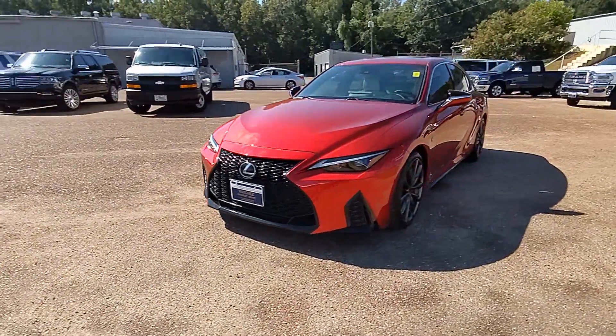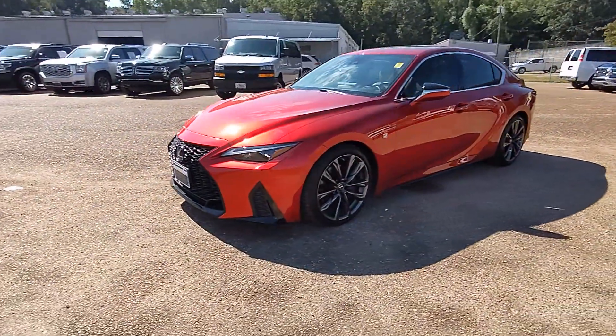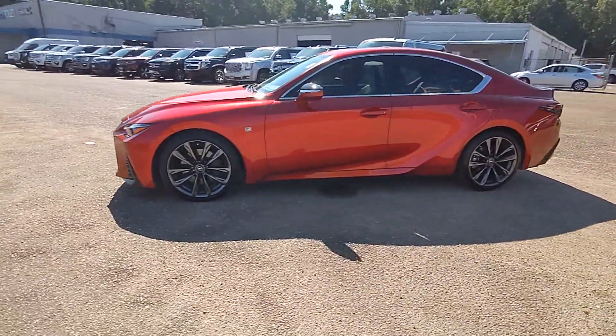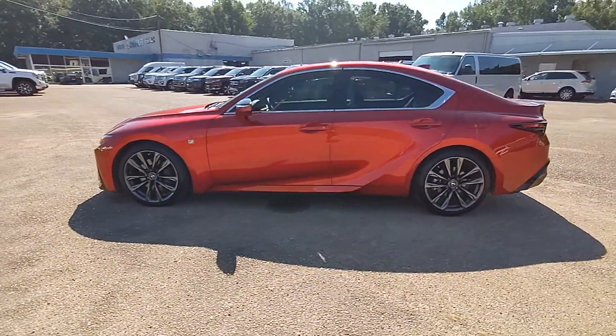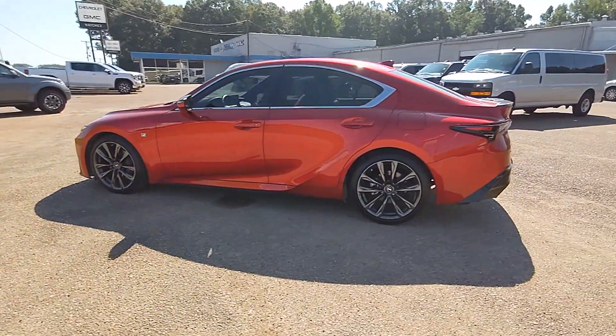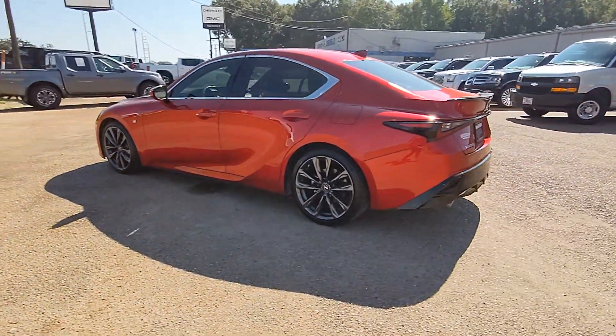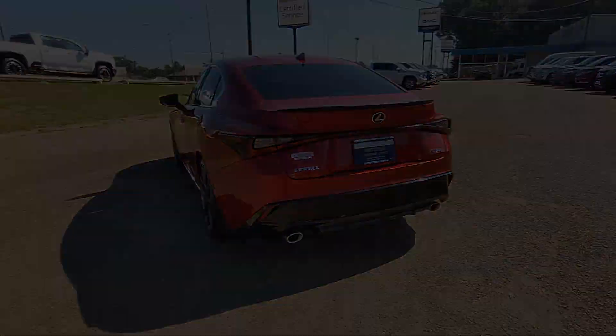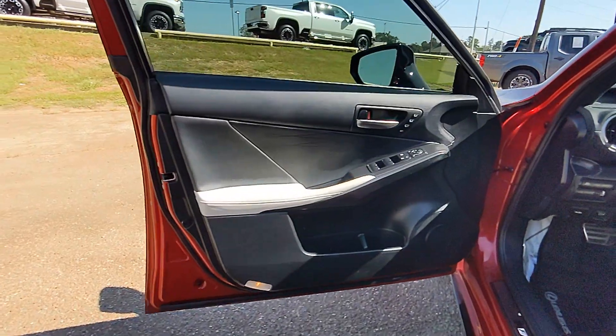Enjoy the view of this 2022 Lexus IS. This vehicle is an outstanding buy with fewer than 15,000 miles on the odometer. Here's a feature-rich IS, the compact luxury sedan with a penchant for safety. Its suite of driver-assist tech has your back so you can relax and enjoy its velvety smooth ride.